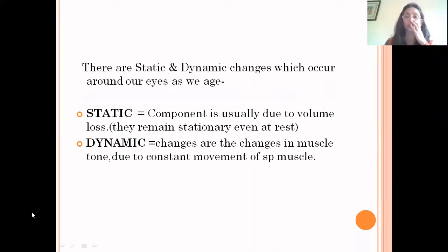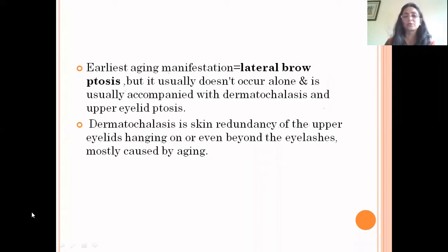There are two types of changes which occur as we age around the eyes and all over the face. Static changes are usually due to volume loss and remain stationary even when we are at rest. Dynamic changes are changes in muscle tone due to constant movement of specific muscles. The earliest aging manifestation is lateral brow ptosis, usually accompanied by dermatochalasis and upper eyelid ptosis. Dermatochalasis is skin redundancy of the upper eyelids hanging on or even beyond the eyelashes, mostly because of aging.